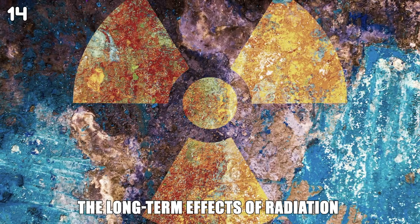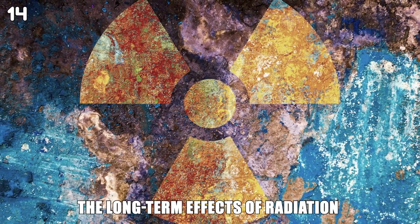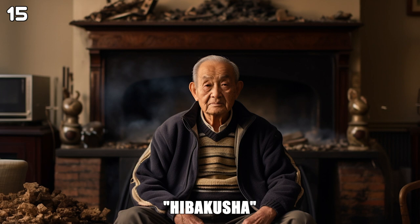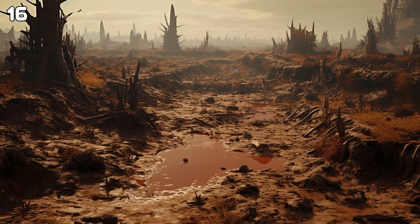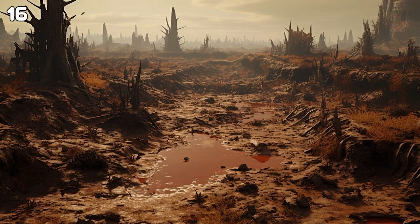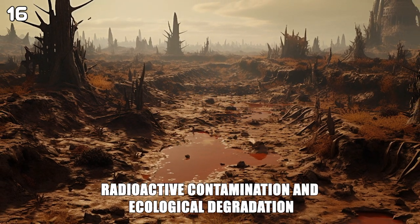The long-term effects of radiation caused many deaths and illnesses in the years following the bombings. Some survivors of the atomic bombings, known in Japan as Hibakusha, are still living. An atomic bomb can cause long-term damage to the environment, including radioactive contamination and ecological degradation.